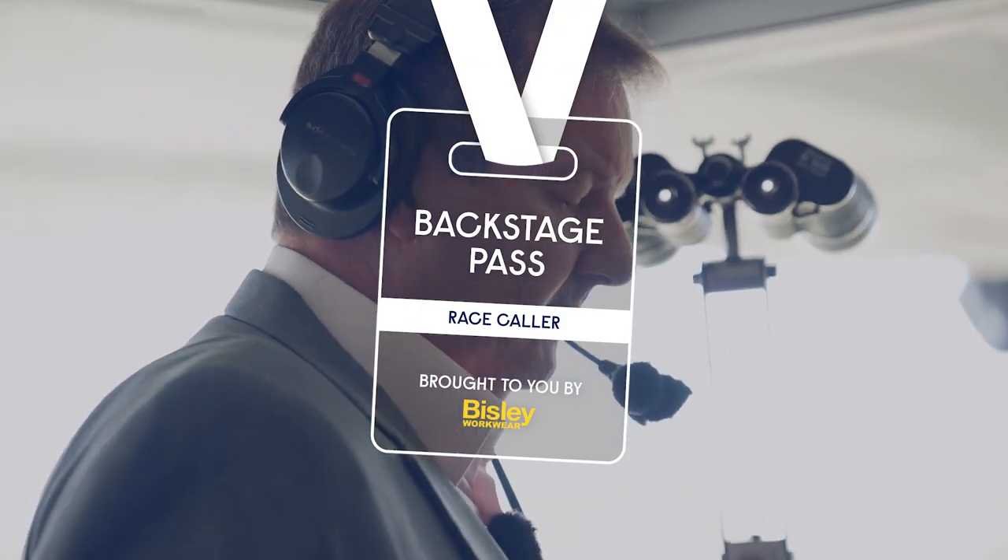He's been placed second on four occasions, and placed third the other two, but he's been gelded.